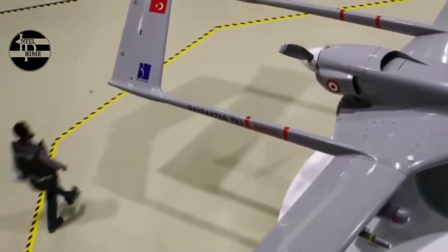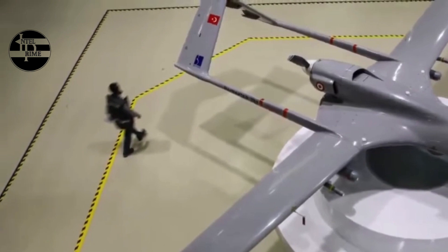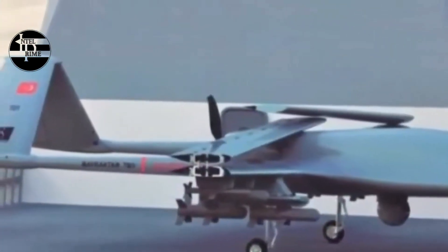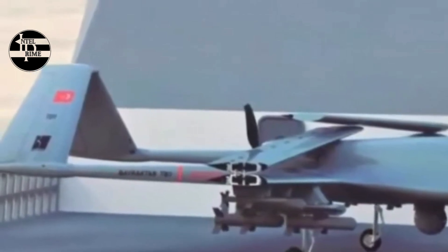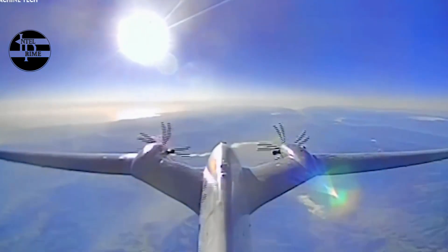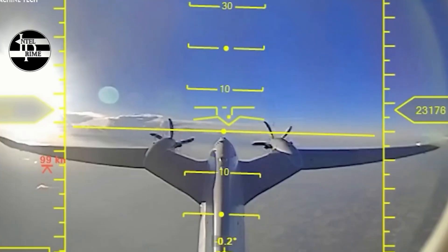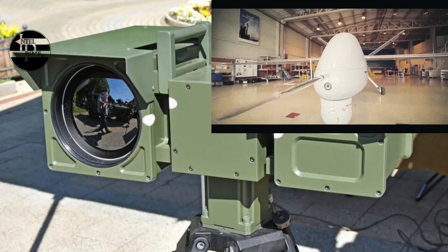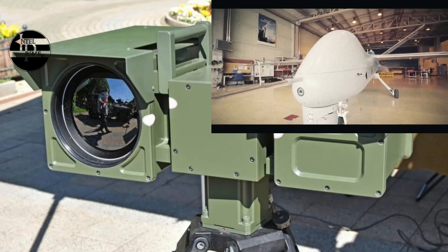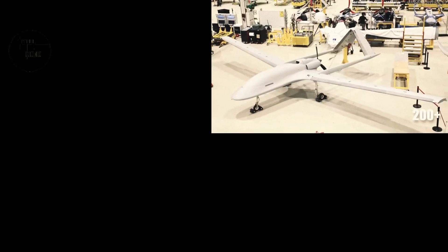The Akıncı drone can be used to conduct ISR missions over a wide area. It is equipped with a variety of sensors, including electro-optical (EO) cameras, infrared (IR) cameras, and synthetic aperture radar (SAR). These sensors allow the Akıncı to collect high-resolution images and videos of targets on the ground and in the air.